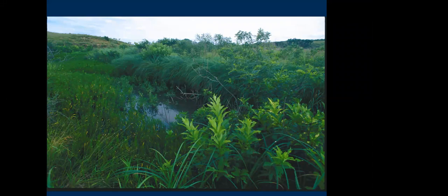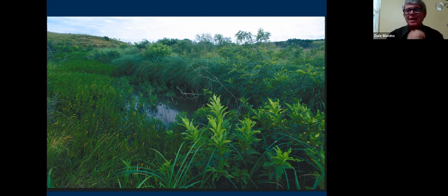Heidi asks about how much mycelium impacts the prairie versus agricultural results. I don't know quantitatively, but anything that provides more porosity or permeability to the soil will certainly emphasize the prairie's characteristic of retaining precipitation in the soil as opposed to letting it run off. I really don't know what quantity that might have.